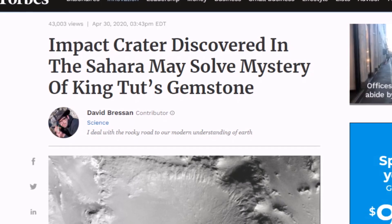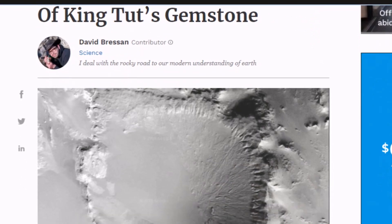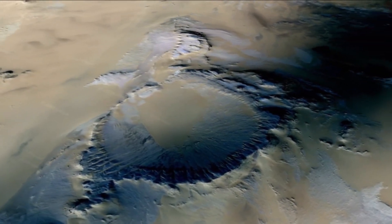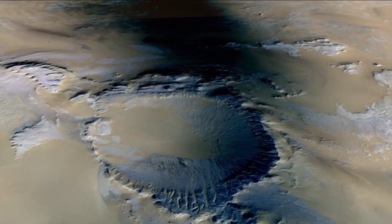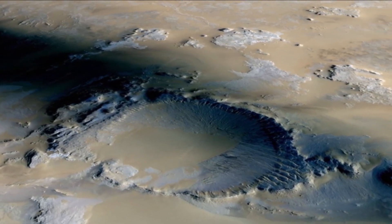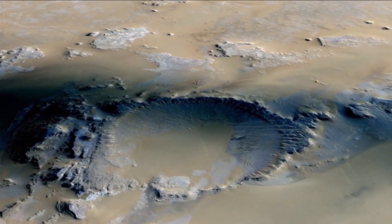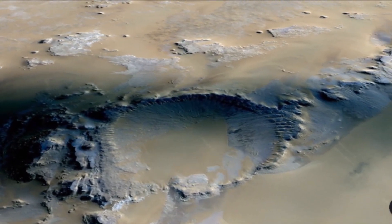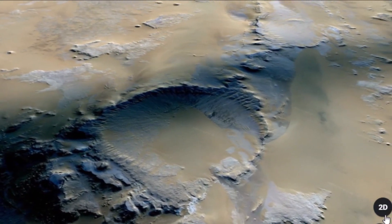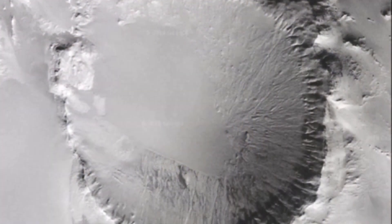Here's a story from about a week ago: 'Impact crater discovered in the Sahara may solve the mystery of King Tut's gemstone.' Here's a pic of that crater I just showed. I've always thought the source of Tut's desert glass would be kind of hard to determine — exactly when that happened. I'm sure we've had impacts out in the Sahara going back millions of years. But if a recent, fairly close impact site was found, that certainly would be a good possibility for Tut's scarab made out of the desert glass. Could this impact crater be the source of Tut's desert glass?